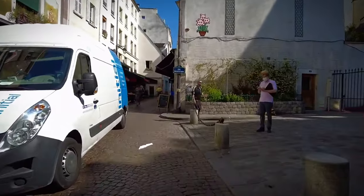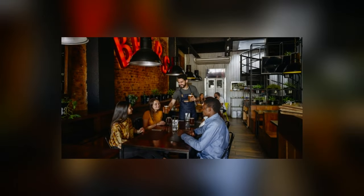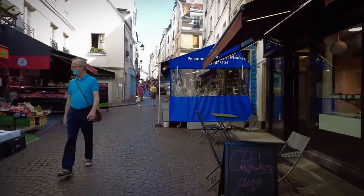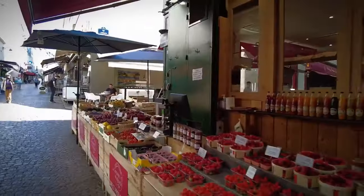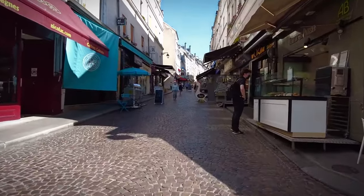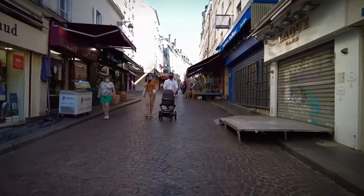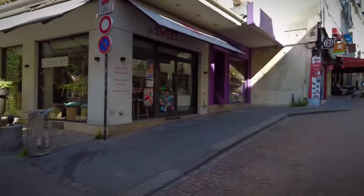This area is perfect for experiencing authentic Parisian life. Stop by one of the many cafes or bistros for a coffee or a meal, soaking in the lively atmosphere. The street is also home to charming shops and historic buildings, adding to its quaint appeal. As you explore, you'll feel the vibrant pulse of the local community. Rue Mouftard offers a true taste of Paris, making it a must-visit for foodies and anyone looking to immerse themselves in the city's rich culture and history.